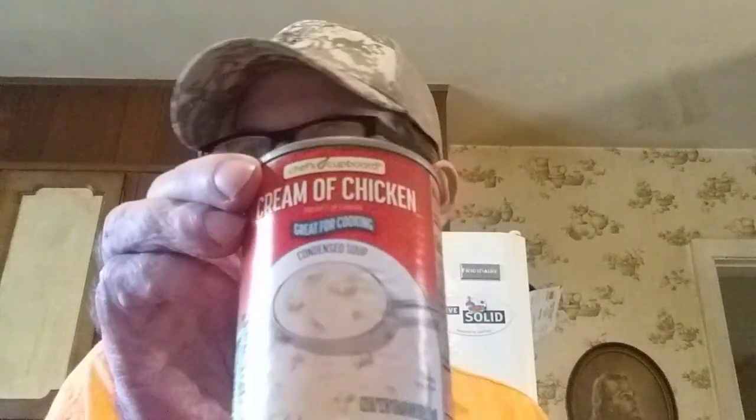I got eight cans of tomato sauce — I like the little cans so that if you just need a little bit of sauce you don't have to open a big can and wonder what to do with the rest. These are only 25 cents each. That's all the tomato sauces.